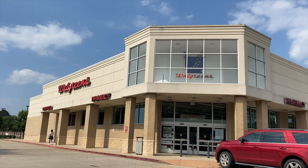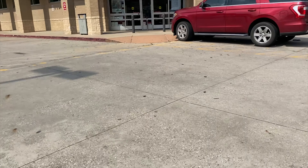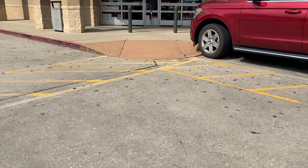Hey everybody, this is your girl Savvy Sab and welcome back to my channel. Today we're back at Walgreens and we're coming in to do my usual perk haul. I just love these perk hauls!